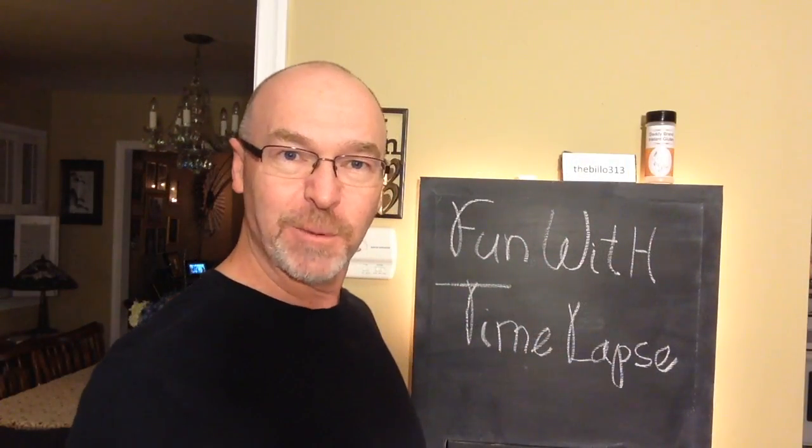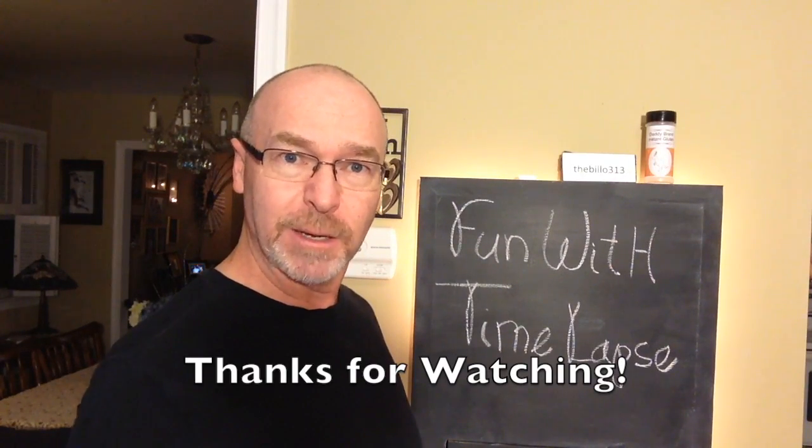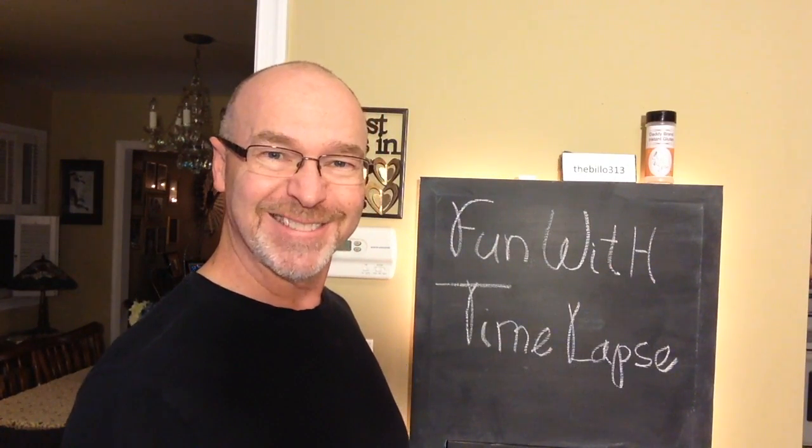Well, that's it — that's my fun with time-lapse video. I hope you enjoyed watching, and please think about subscribing. We'll do more of these videos real soon. Thanks!